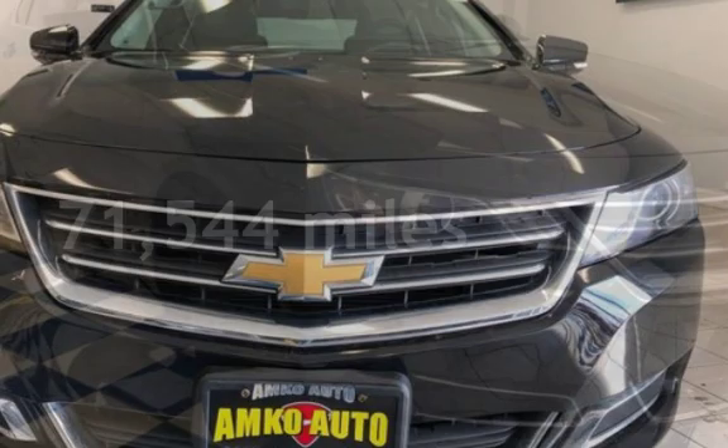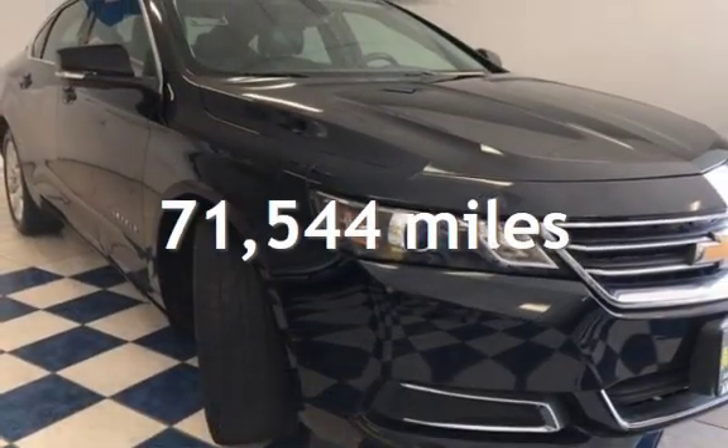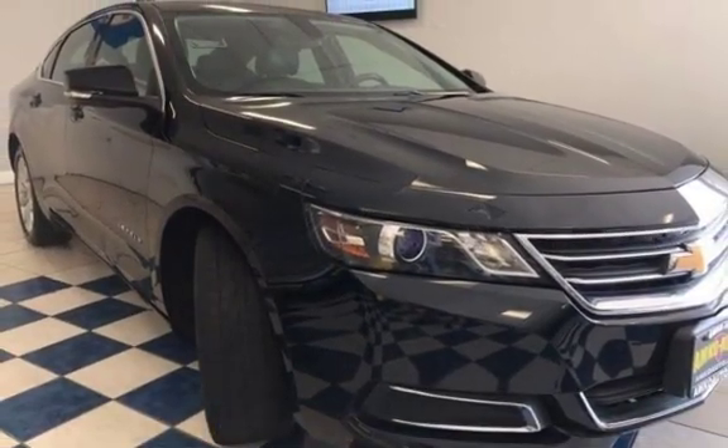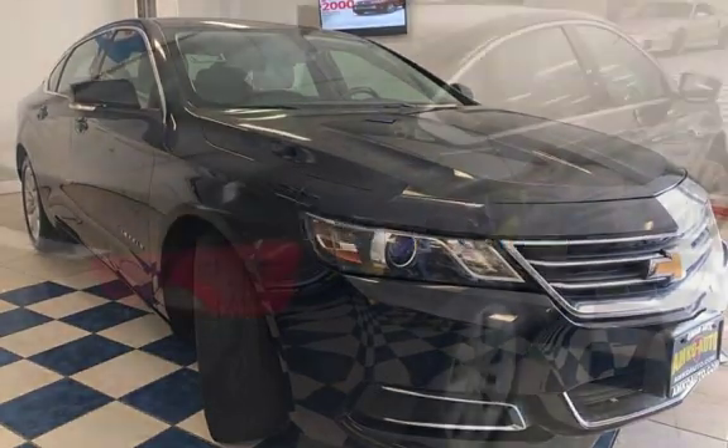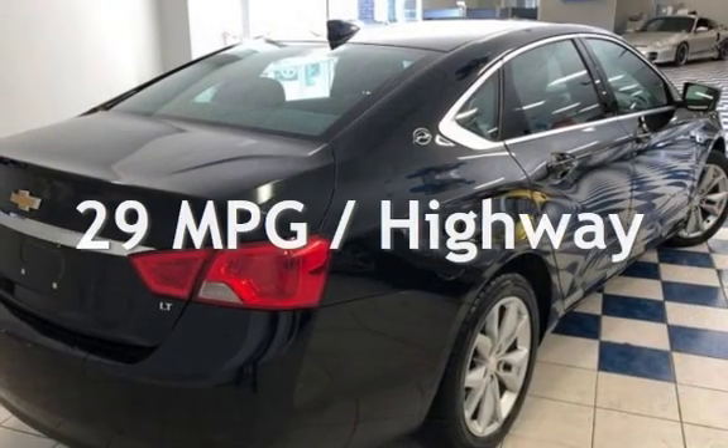This Chevrolet has less than 72,000 miles on the odometer. Estimated fuel economy for this vehicle is 19 miles per gallon in the city, and 29 miles per gallon on the highway.